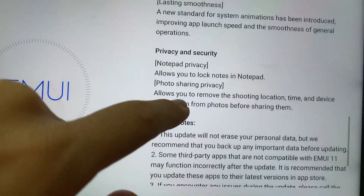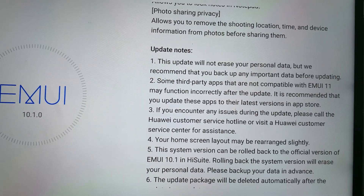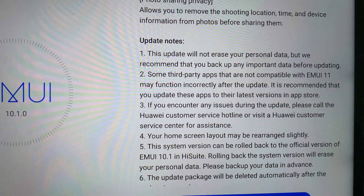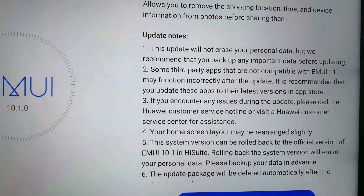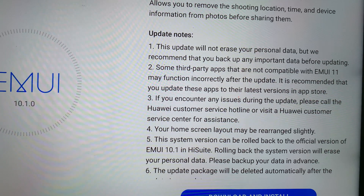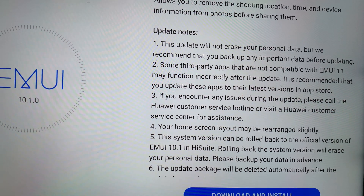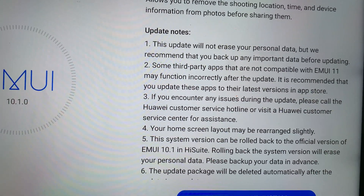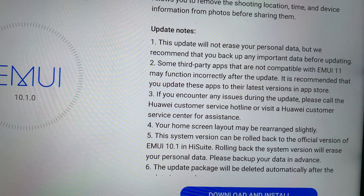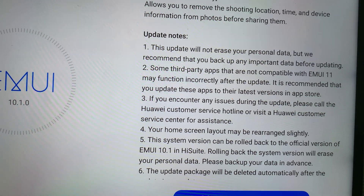Privacy and security are also included in the update. This update will not erase your personal data, but it's recommended that you back up any important data before updating. Some third-party apps that are not compatible with EMUI 11 may function incorrectly after the update, so it's recommended that you update those apps to their latest version in the App Store.